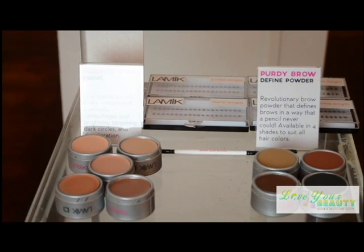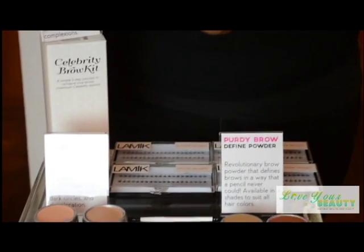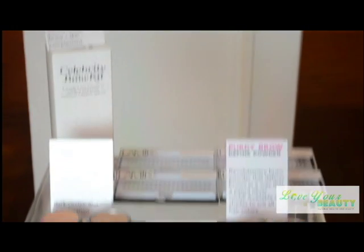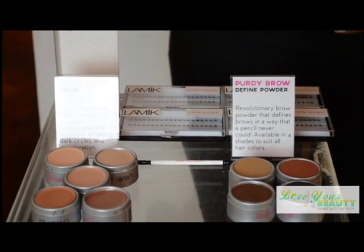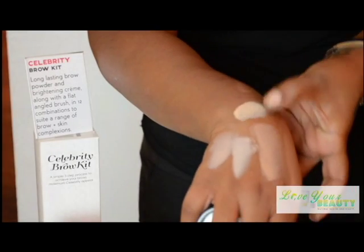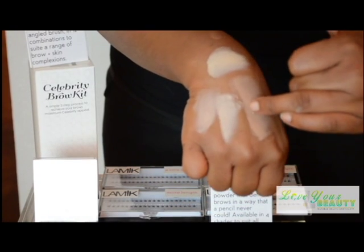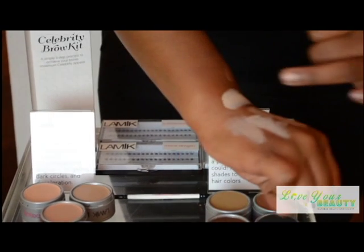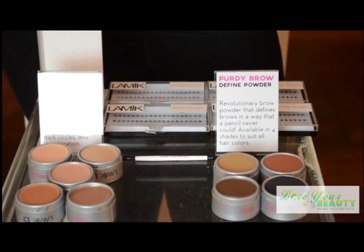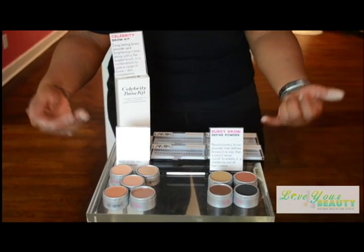The last three colors are more for lighter skin tones or Caucasian clients. The K30 is the lightest tone, and I'll admit that when I want a nighttime look, I'll even use that K30 on my own eyes. Then there's the K31, which is super light, and the K32 above that. So to recap the colors in order: K30 is the lightest, K31 is second to lightest, then K32, K33, and K34. One of my favorite things about Lameek is that all the products you get, you can use for multi-uses. If you follow my blog, Love Your Beauty Natural Health and Beauty, you'll see many different applications of makeup, and I'll always be using the Lameek Celebrity Brow Kit applied in the color that works for the client I'm working with that day.